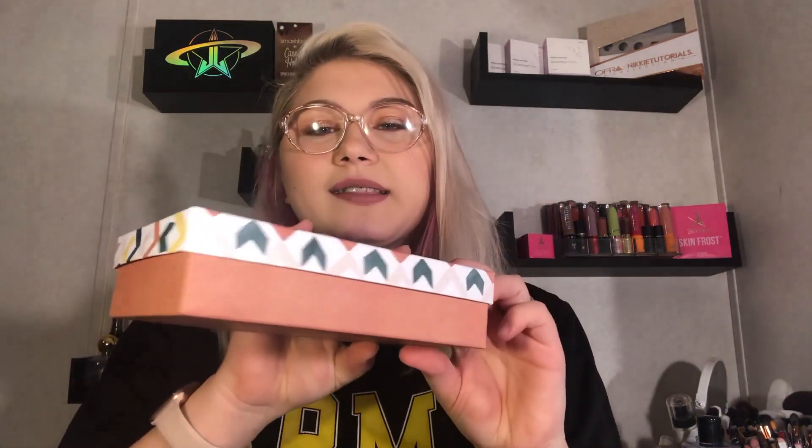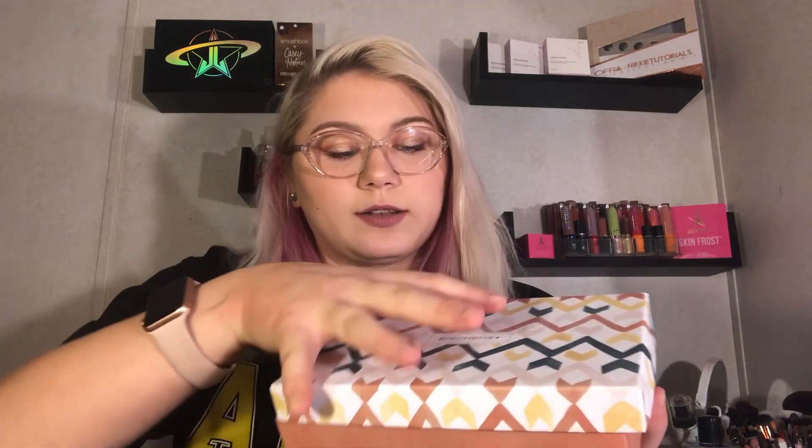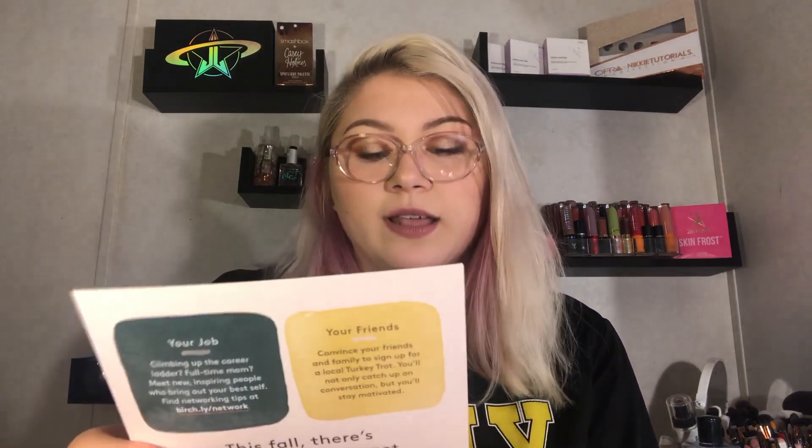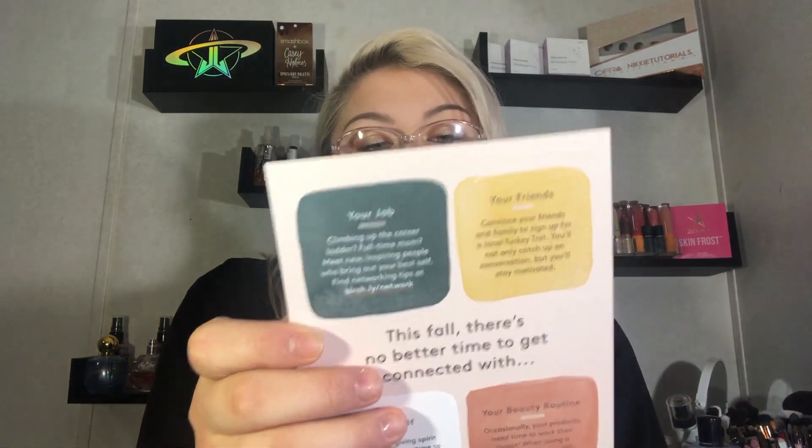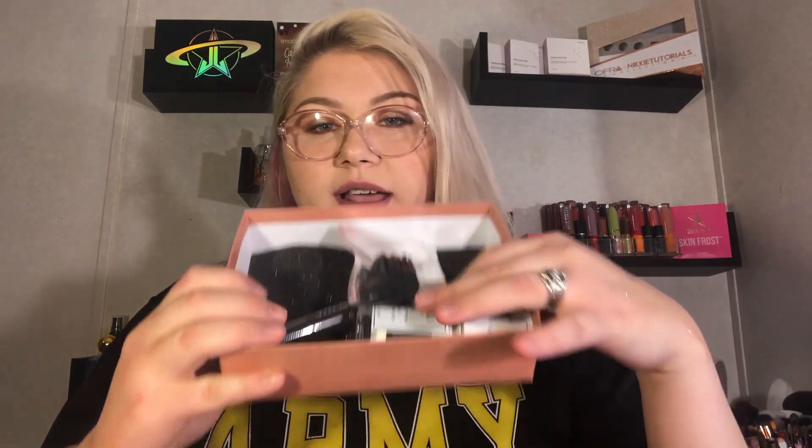This is what it comes in — a little box like this. I like the packaging on the outside. Opening it up, it has their little card. It says: 'This fall, there's no better time to get connected with yourself, your beauty routine, your job, and your friends.' The other side lists everything inside with the full-size retail prices. I have five products in here.